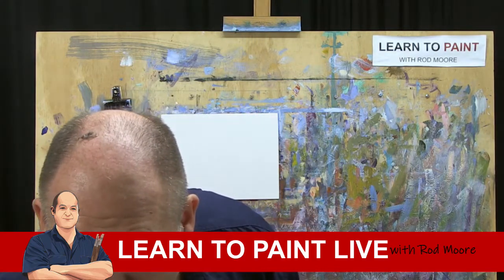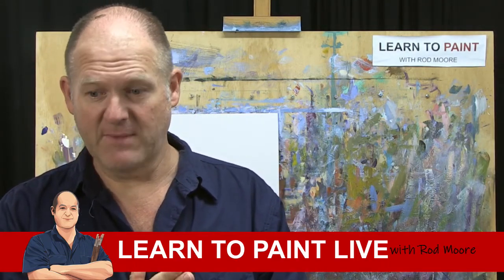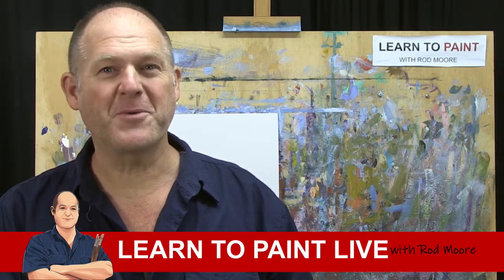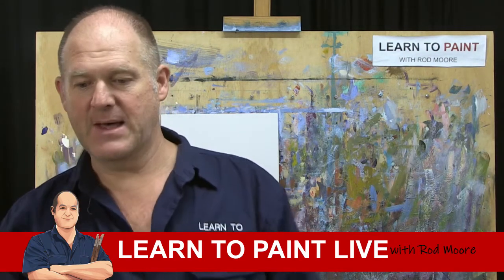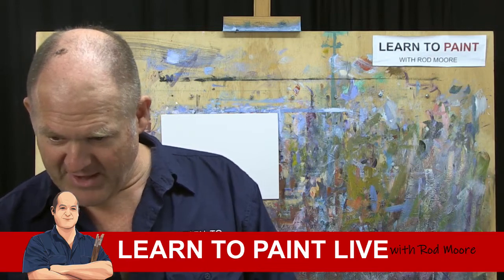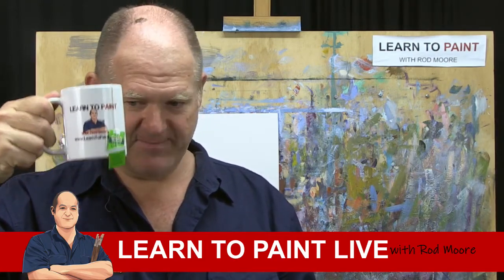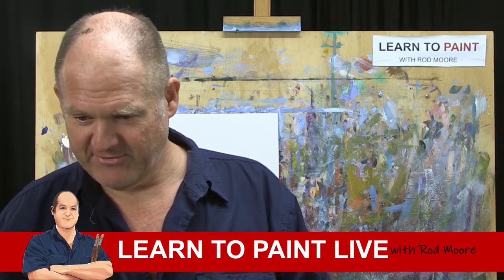Today we're streaming to YouTube, Facebook, Periscope, and Twitch. Welcome Jumana from Melbourne, Christina, Bob, Colin — big thank you for the Learn to Paint mug. Colin was one of the lucky recipients of our coffee mug, which we give away on our Friday morning coffee chat. Good morning Joan in Ireland, Alan in Canada — good to see everyone.